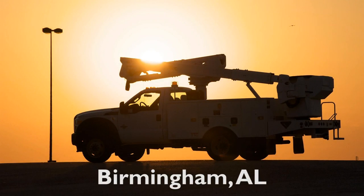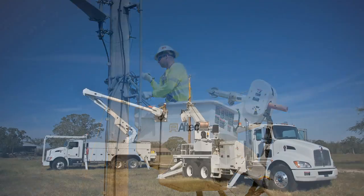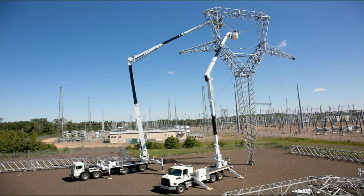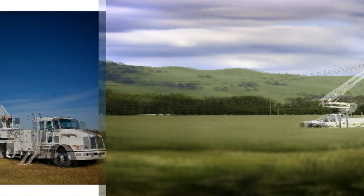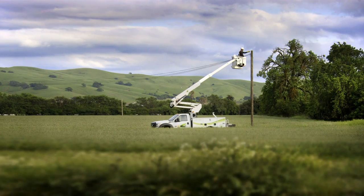Altec is based in Birmingham, Alabama, and is a leading provider of products and services for the electric utility, telecommunications, tree care, lights and signs, and contractor markets. We manufacture and sell products such as aerial devices, digger derricks, truck bodies, specialty products, and most recently, an expanding Green Fleet product line to help reach sustainable customer solutions.